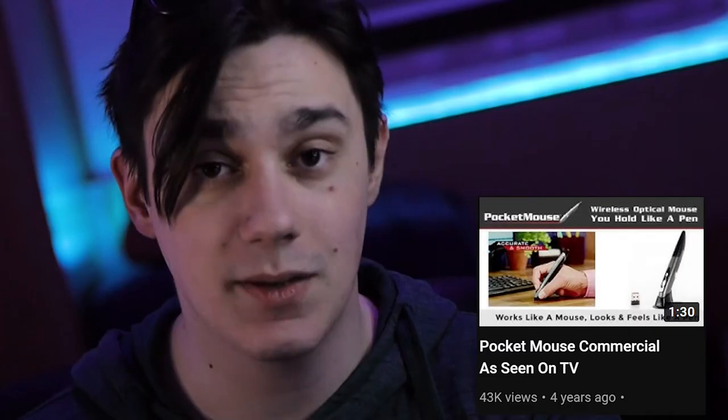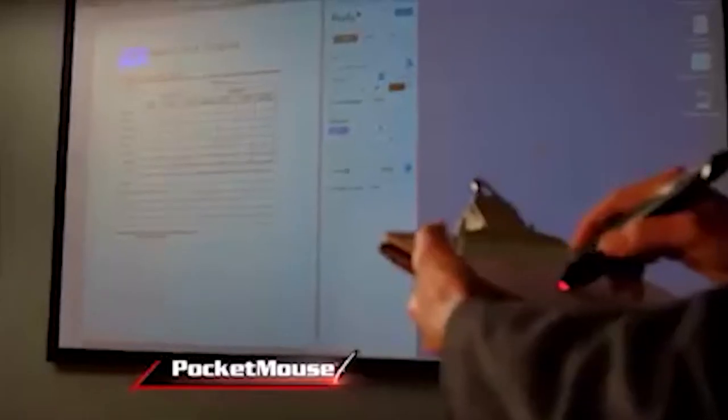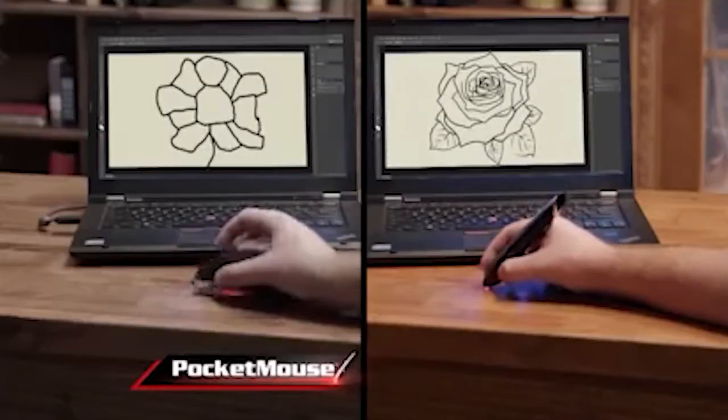Next up is the Pocket Mouse — introducing the Pocket Mouse, the wireless mouse held like a pen with enhanced optical technology that lets you accurately work on any surface from anywhere in the room, up to 30 feet away. Somebody has to notify this man — we already have wireless mice out there. 'The secret is the pen shape design and wireless technology which replicates your hand movement with incredible precision.' That isn't hidden, nor is it a secret.